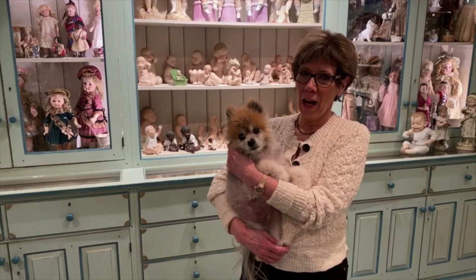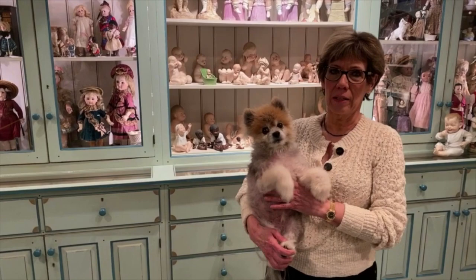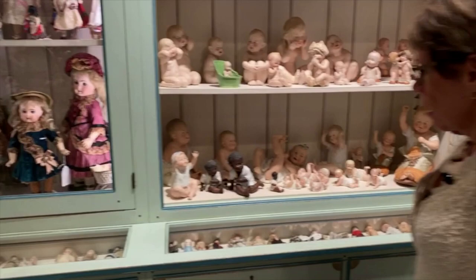This is Theodore — he's the shop dog. He's 14 years old and he's our baby. We're filming at night because if anybody walks past the shop, Teddy thinks they're coming in and he barks. We'll see if he stays on the floor nicely.